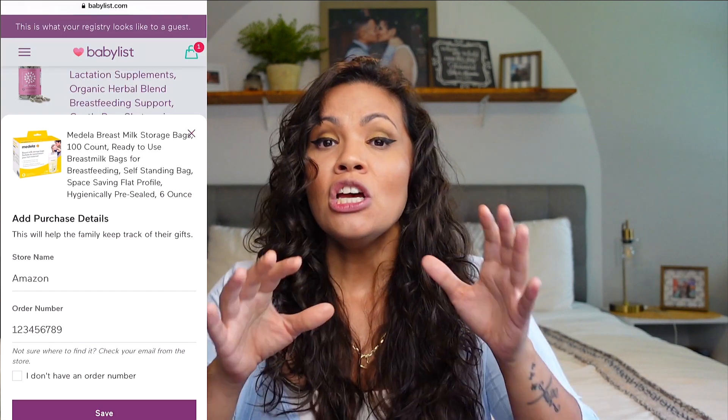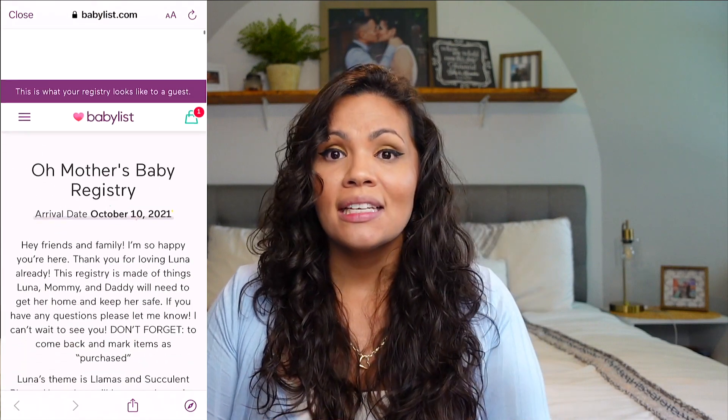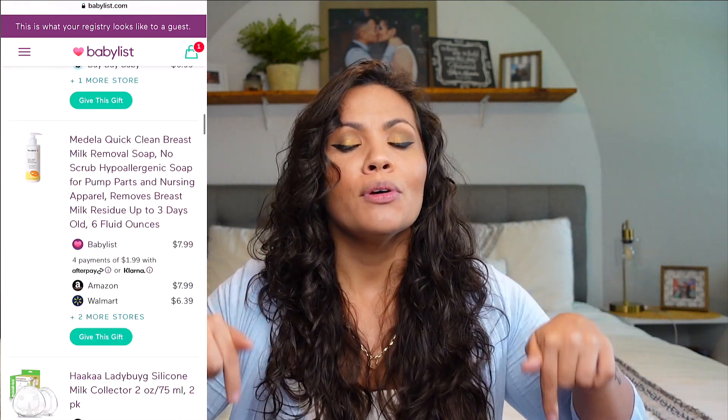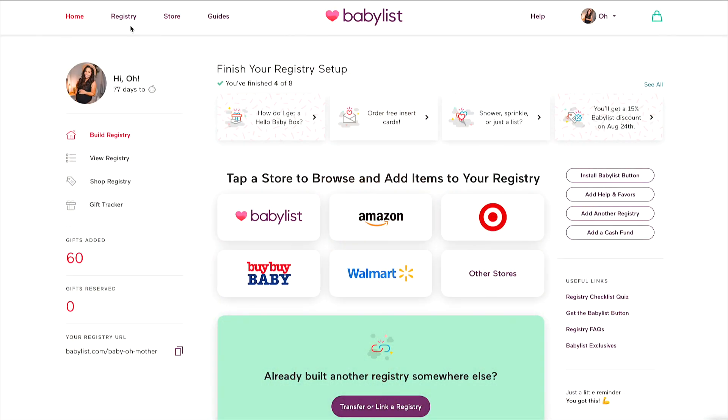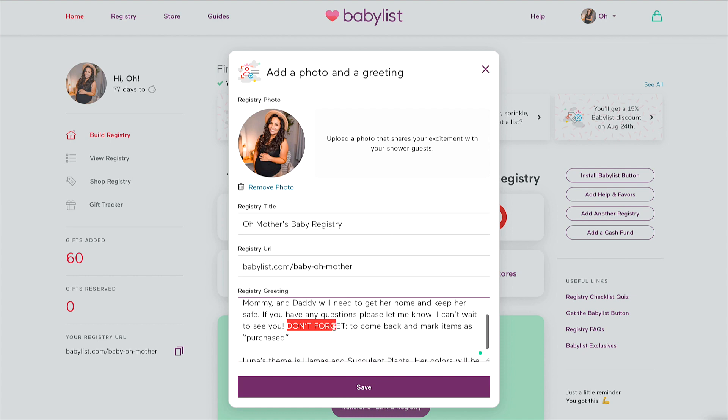I'm going to show you my baby registry and link it below so you can see how I set it up and the products I'm putting on it. At the top left you can put your picture and a description. I recommend using the description to explain the purchasing process to guests. You can set the baby registry title — I put 'Mother's Baby Registry' — and there's a URL. In my description I put in all caps: 'Don't forget to come back and mark item as purchased.'